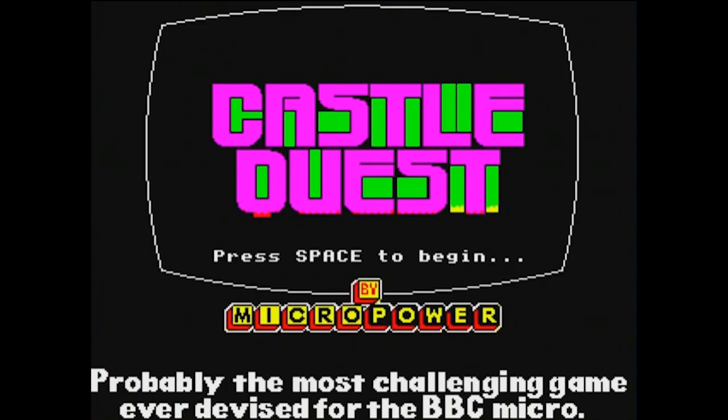It is an action-adventure puzzle-solving platformer, and by the way it's also known as Castle Raider, so you might know it by that name. There is also a Castle Quest — one word — on the NES and Famicom, and its Japanese title is Castle Excellent, which is totally awesome, but that is a different game than what we're playing today. Without further ado, we should hop into the game.